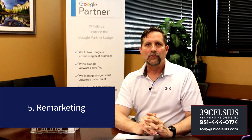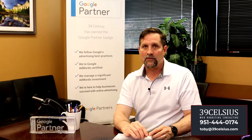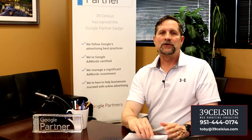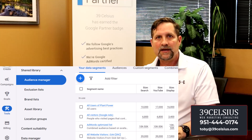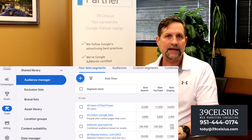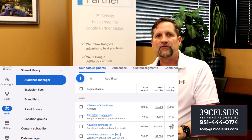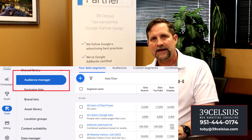Number five: remarketing. Recapture interest from potential customers who have visited your site before but have yet to buy from you. The people most likely to buy from you in the future are those that have bought from you in the past. You can set up remarketing audiences comprised of people from your own customer lists, people who have visited your site or specific pages, and more. Just head to the audience manager to create these remarketing audiences.